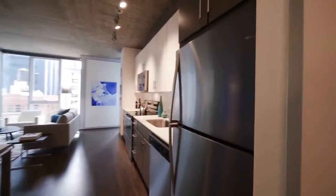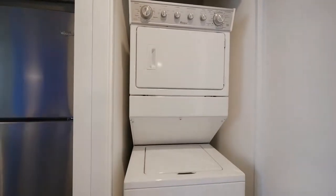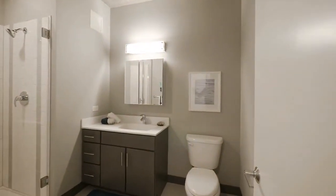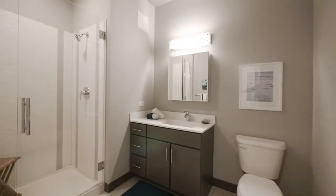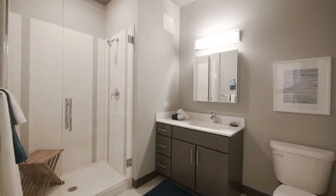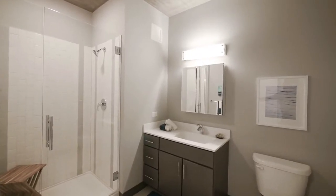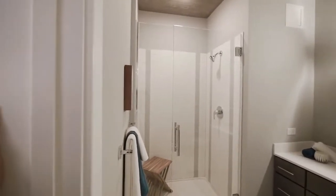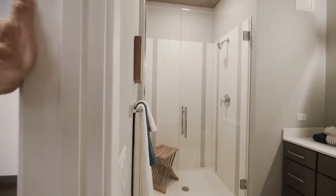Off to the right as you continue into the unit, you have a full-size stackable washer-dryer. And off to the left is an oversized bathroom. The vanity is wide with a bank of drawers, quartz counter with an undermount sink, and a mirrored medicine chest above the vanity. It's a frameless door glass entry to the walk-in shower, which has a rain shower head.